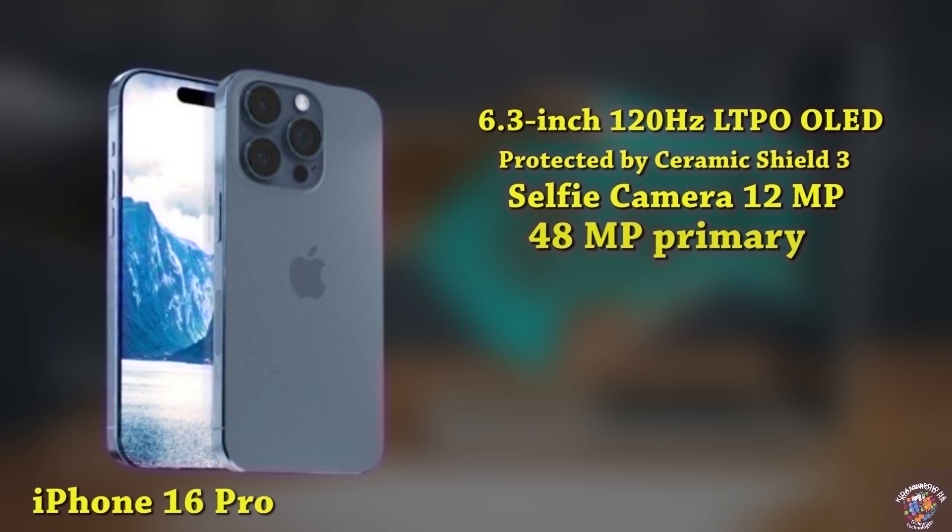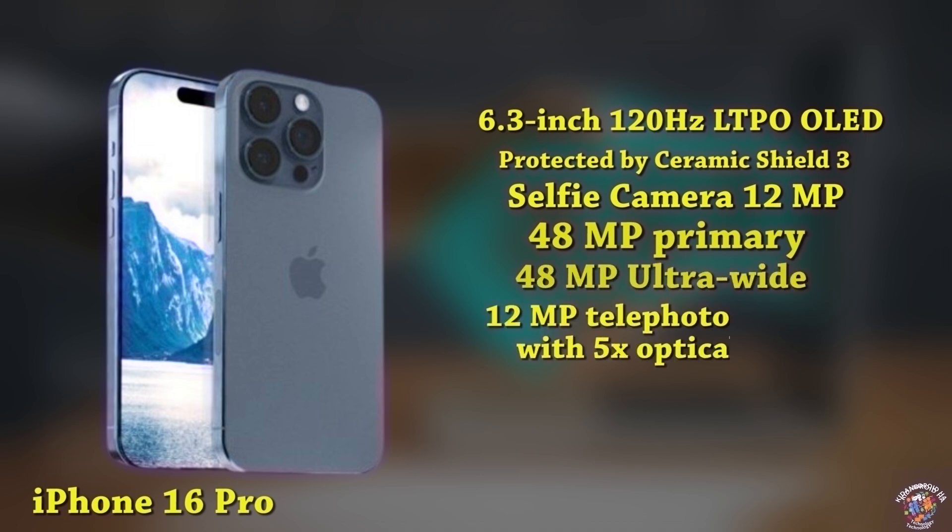Cameras: 48MP primary camera, 48MP ultrawide, 12MP tetraprism camera with 5X optical zoom.